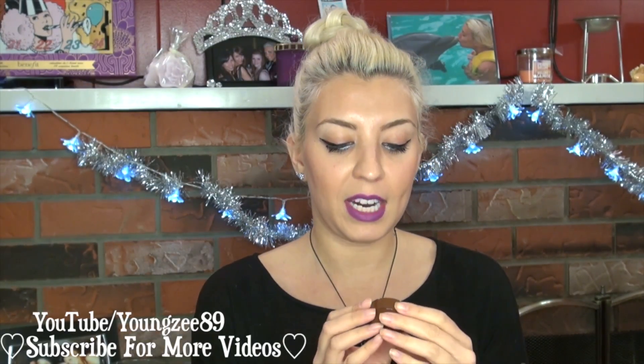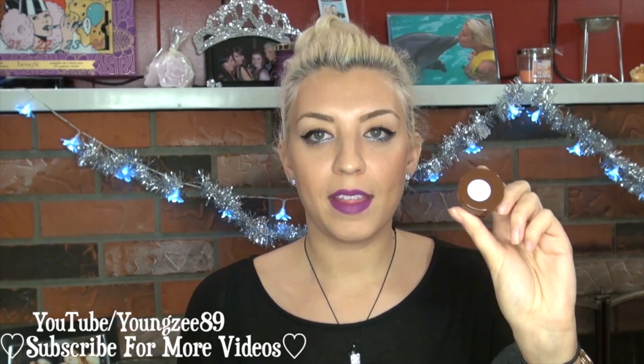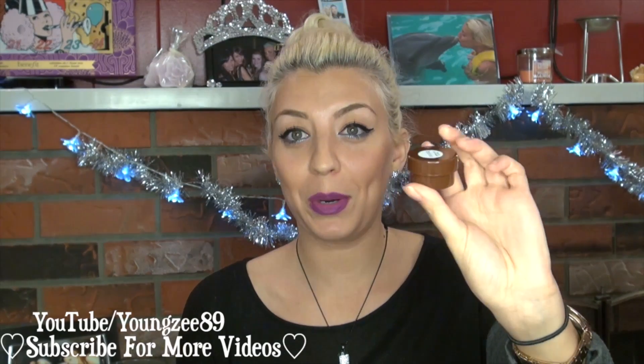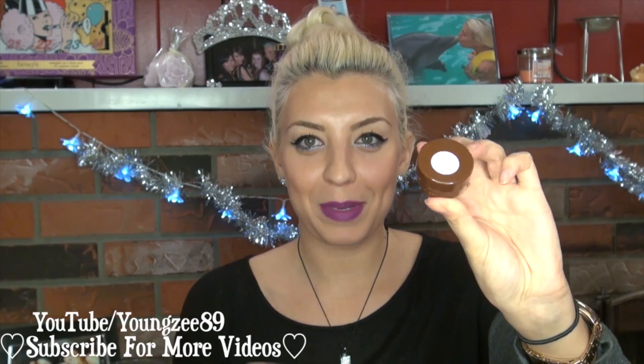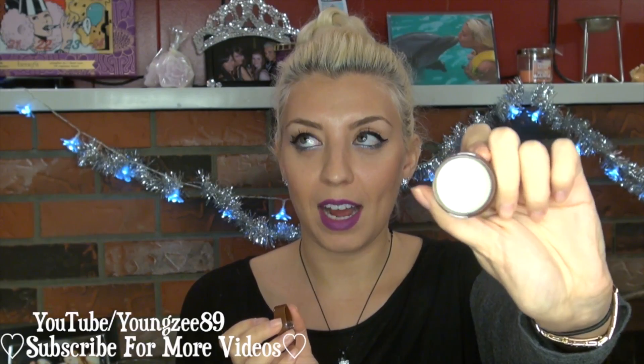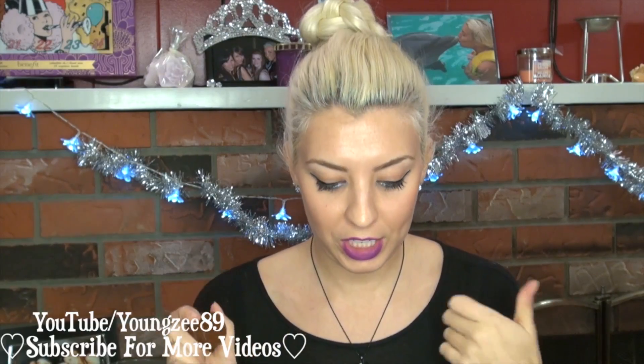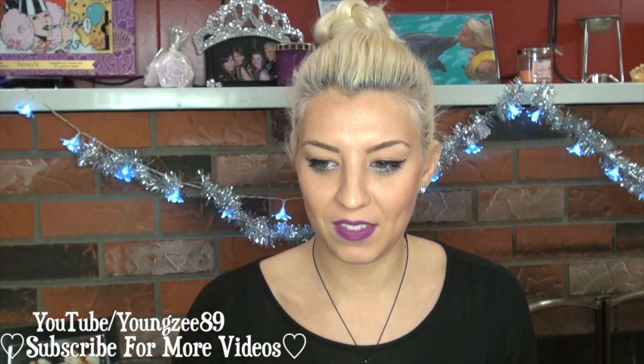The next item in here is by Belvada, and this is a coconut lip butter. It kind of looks like it was put together quickly as like a little sample size, and it's just a coconut-smelling lip butter. I love anything coconut — it is just my absolute favorite scent, as I've mentioned a billion times in previous videos.